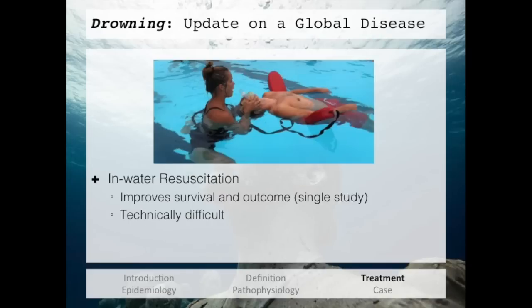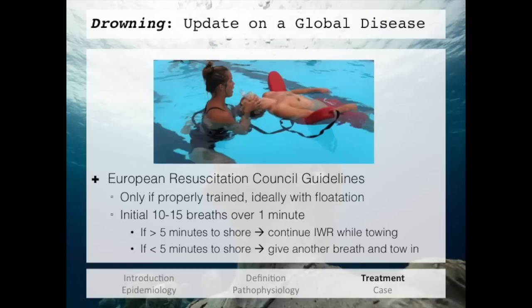Since we need to get oxygen to these patients as soon as possible, it makes sense that giving oxygen while still rescuing the patient from the water could lead to a better outcome. This is called in-water resuscitation. There's a lot of different research on this, but two main points: first, it has been shown to improve survival and outcome, but only in a single study. Most importantly, it is very technically difficult and should only be done by an experienced rescuer. The European Resuscitation Council says this should only be done if properly trained and ideally with a flotation device. If it delays the overall resuscitation, it should not be done.